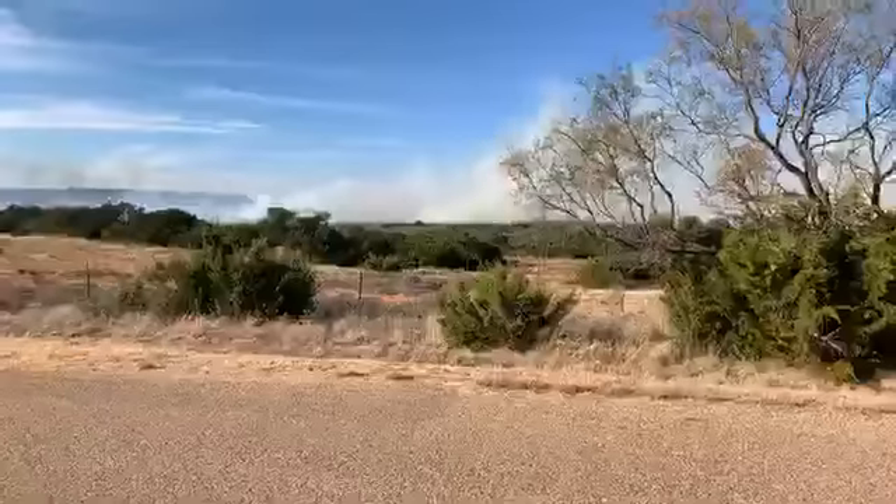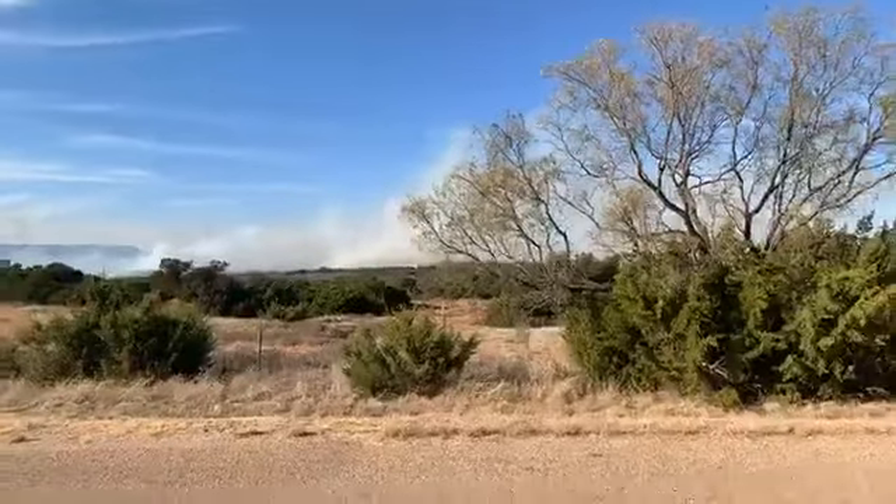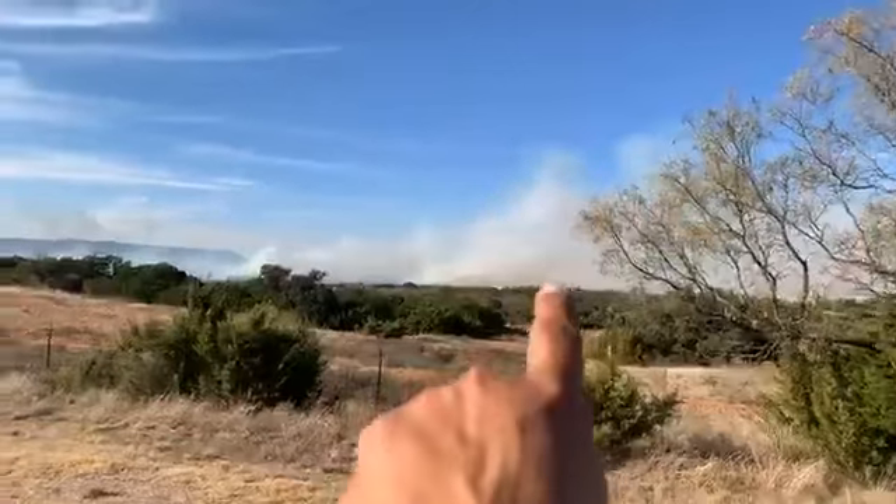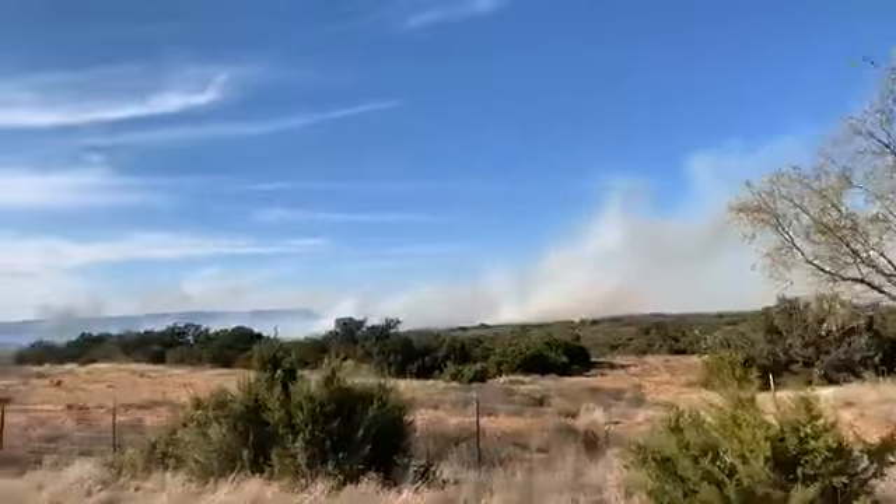Out on County Road 353, I'm going to turn around to show you what we're looking at. County Road 353 — we are south of Merkle. Merkle is that way, I-20 is this way.